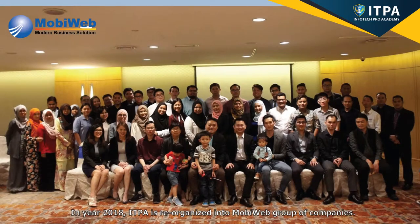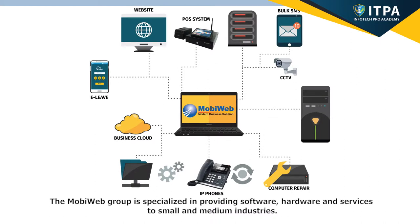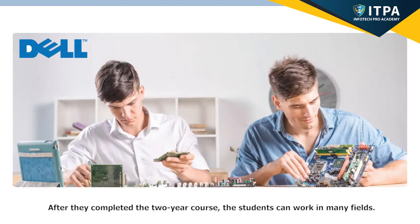ITPA is reorganized into MobiWeb Group of Companies. MobiWeb Group specializes in providing software, hardware, and services to small and medium industries. After they completed the two-year course, the students can work in many fields.